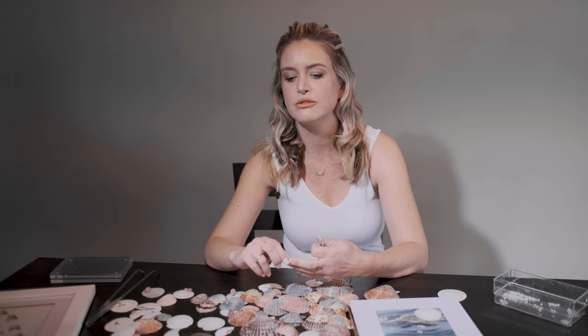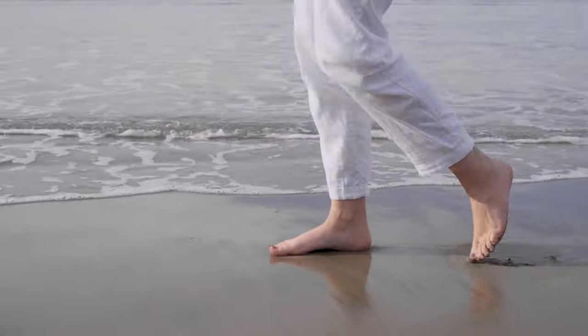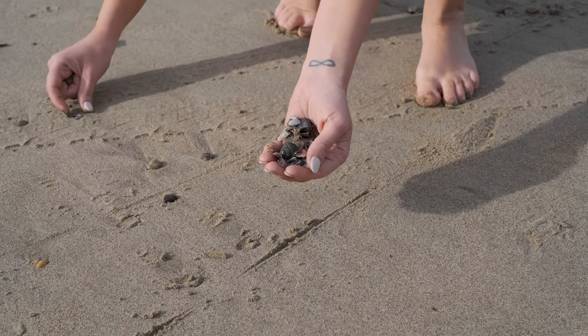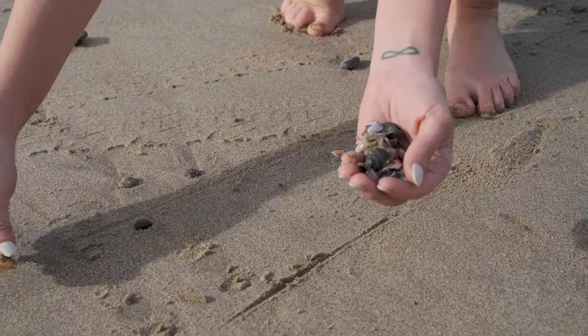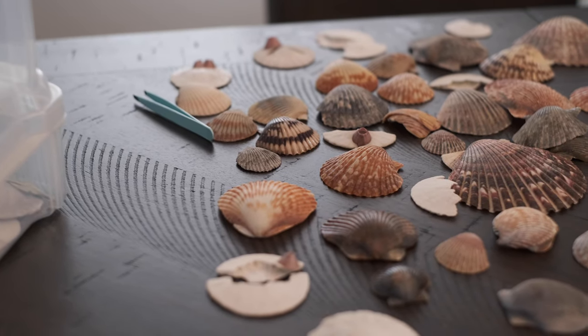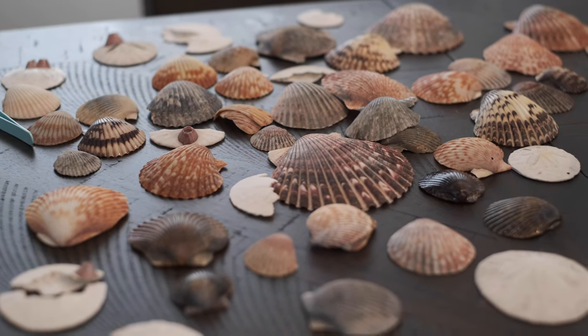And I love it. I also love the fact that I learn something every time — about the shells or the sand dollars. When I find stuff, I like to look it up, and I found out there's something called the legend of the sand dollar.